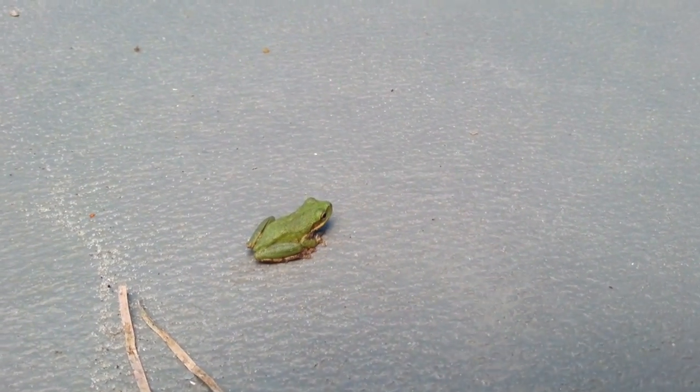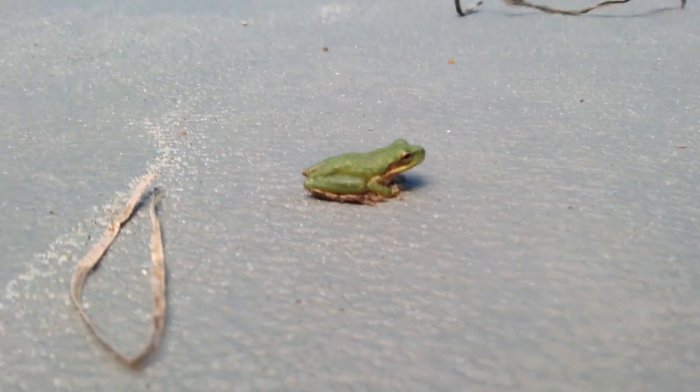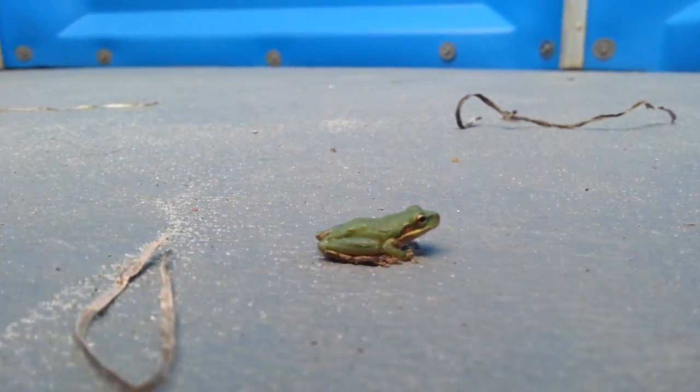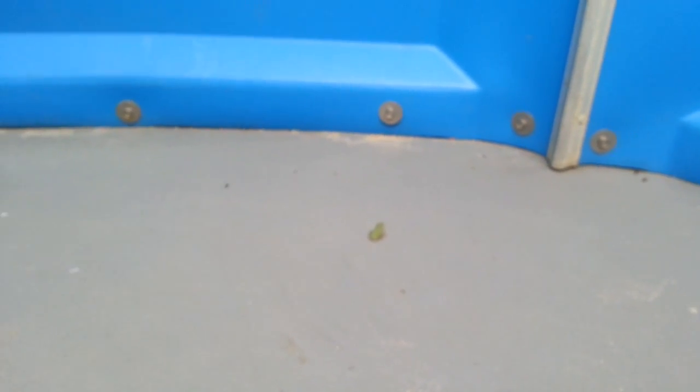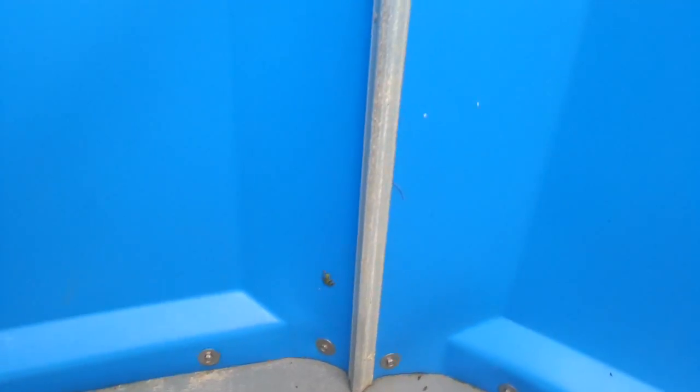Hello everyone and welcome back to the Pixel Biology channel. Today is another Saturday special where I'm going to show you guys another live animal — a little guy that we actually discovered in an outhouse on the outer banks of North Carolina of all things.